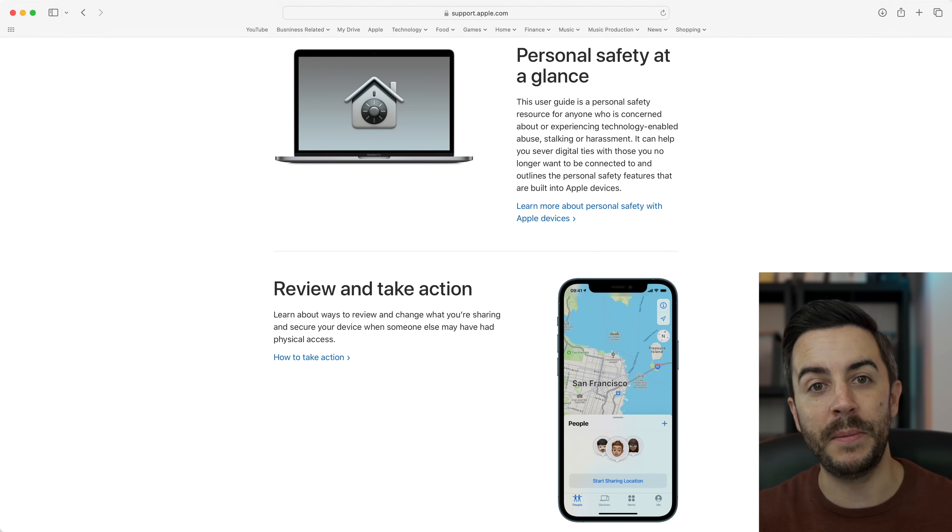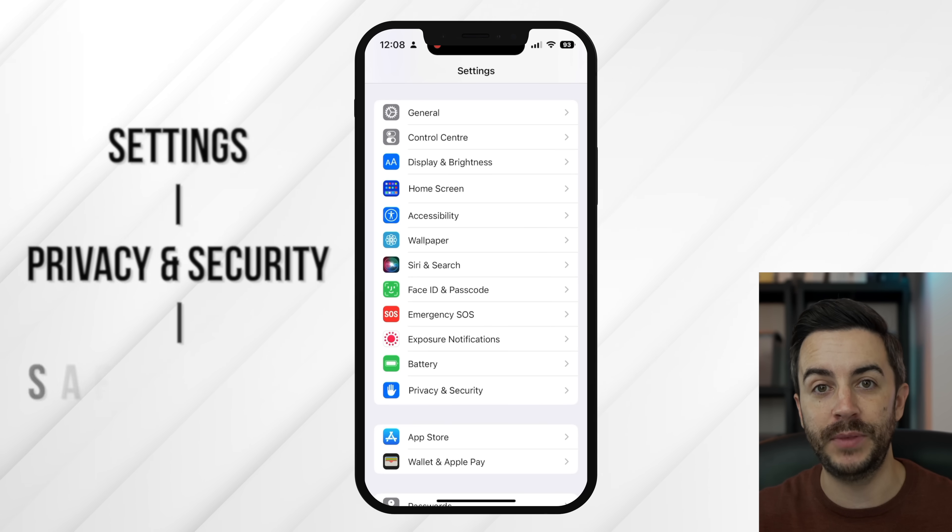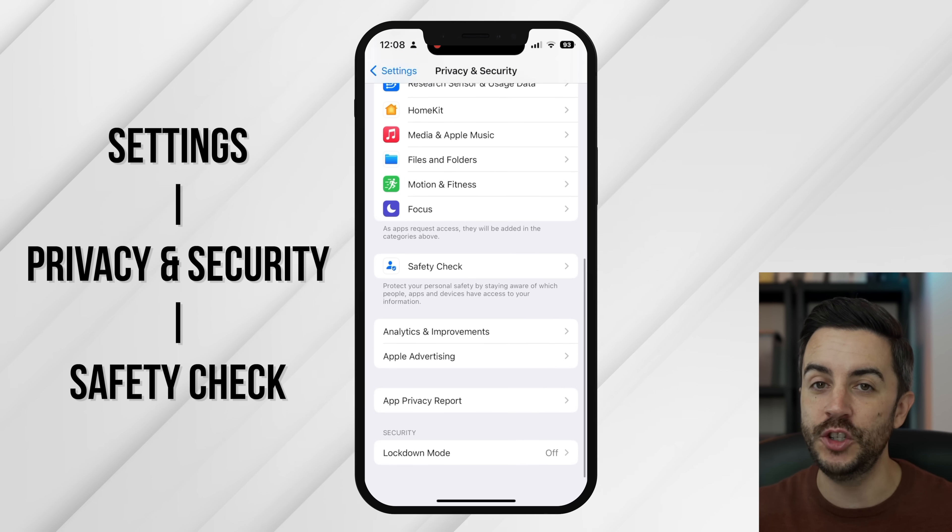Features like Find My, when used properly, allow you to share your location with friends and loved ones so that they can locate you more easily, or even have visibility of your personal safety from their device. But technology like this can be misused and abused, especially if you've granted access to someone you'd no longer like to have that kind of visibility. iOS 16 has implemented a powerful new feature called Safety Check. Open Settings, then choose Privacy and Security, then scroll down and choose Safety Check.